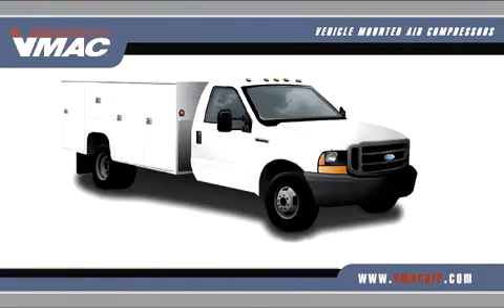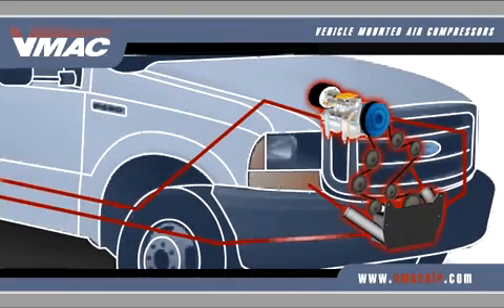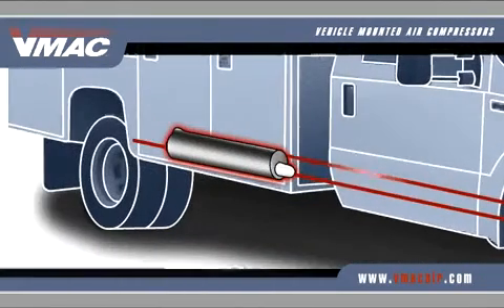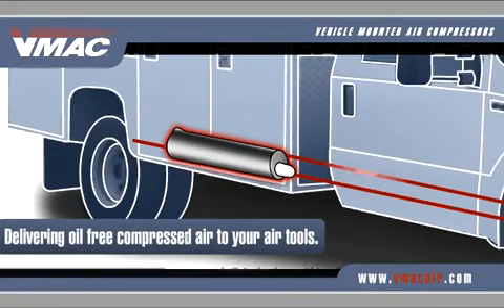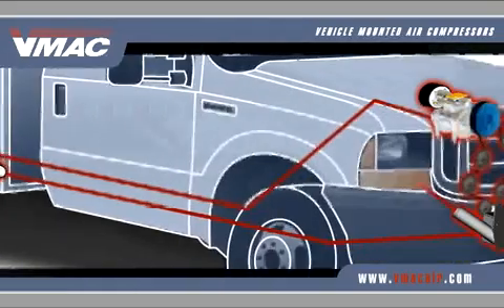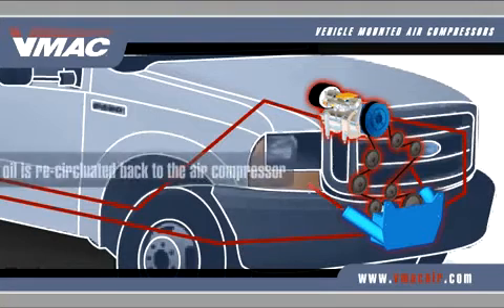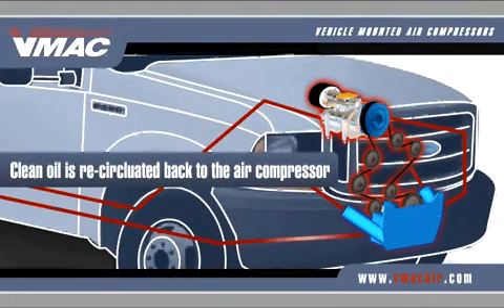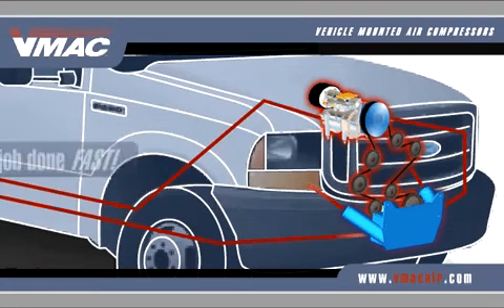Here's how the system works. Belt driven by the vehicle's engine, oil-bathed rotary screws spin at high speeds, forcing hot compressed air and oil into a separator tank beneath the vehicle. The tank removes oil and particulates, delivering oil-free compressed air to your air tools. Oil is recirculated to a heat exchanger, which works with the truck's cooling system. Cool, clean oil is then recirculated back to the air compressor. As your tools need more air, an electronic throttle control increases RPM to produce more cfm, supplying the air you need to get the job done fast.